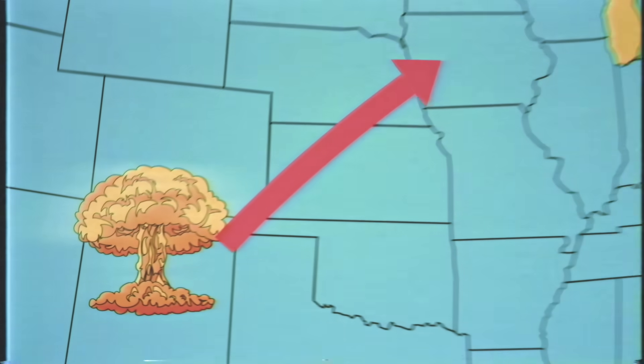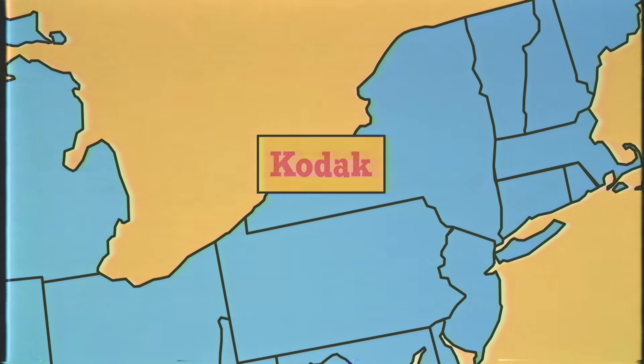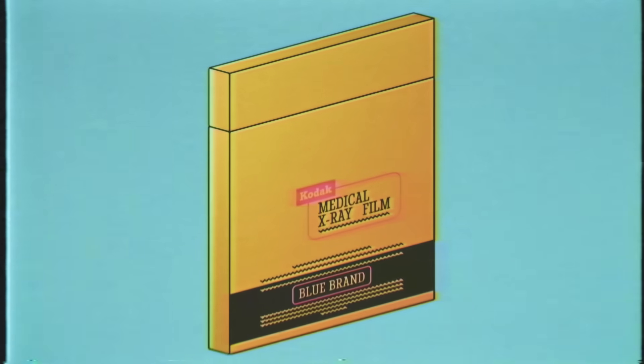But Kodak, the film company based on the other side of the country in New York State, figured out what was happening. It all started with some defective x-ray film. Kodak found when they developed unused film, it showed tens or even a hundred little dark spots. The film had been exposed to radiation, even though it had never been taken out of its packaging.